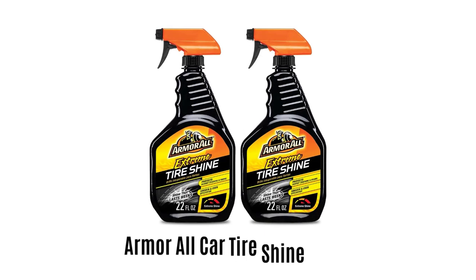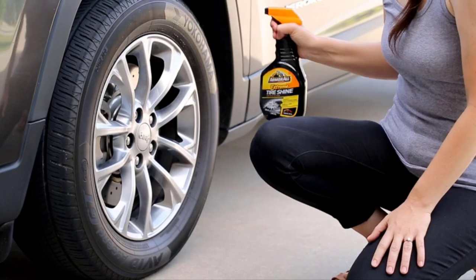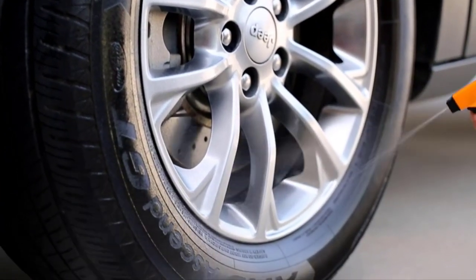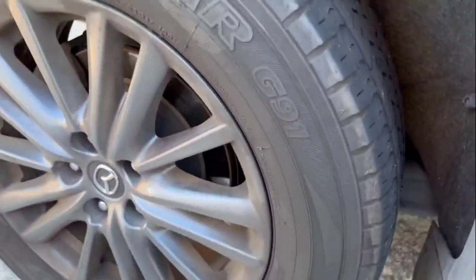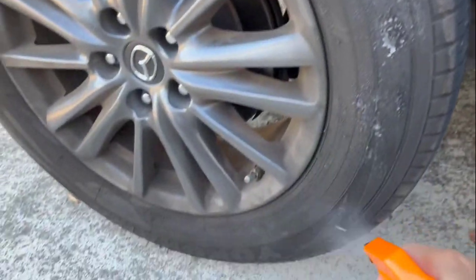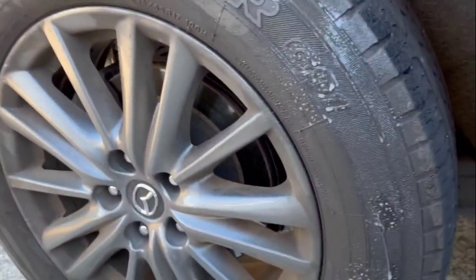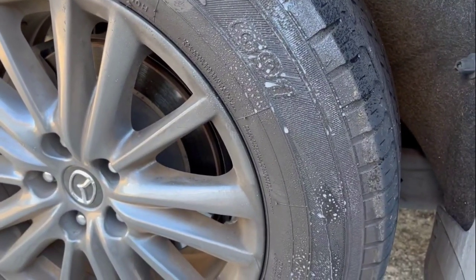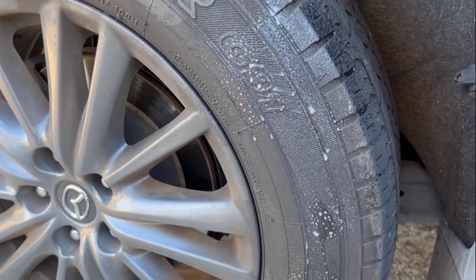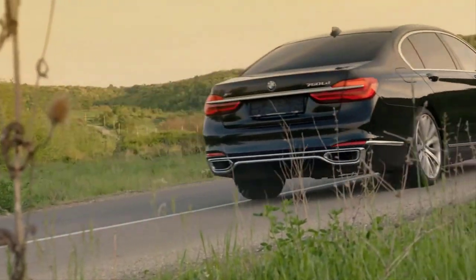Number 4: Armor All Car Tire Shine Spray. It uses a proprietary shine shield formula that delivers intense, mirror-like shine and a rich black look. This tire shine spray is fortified with conditioners which protect and nourish your tires, preserving their natural beauty for the long term. It protects from harmful elements that can cause cracking and fading, offering intense, smooth and even shine.